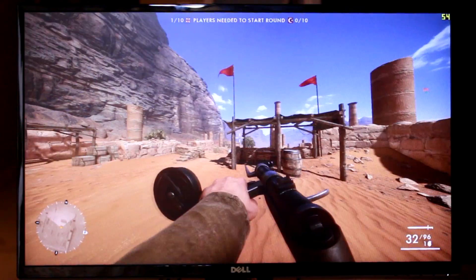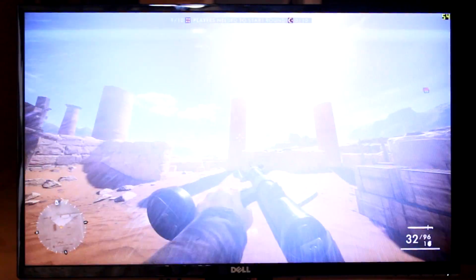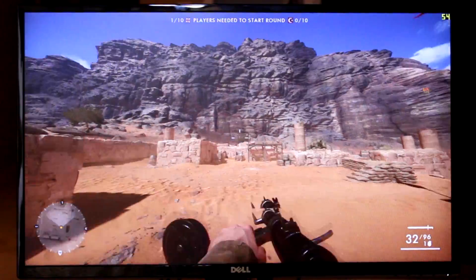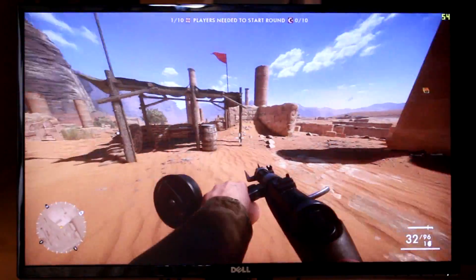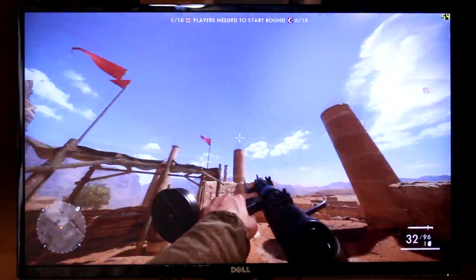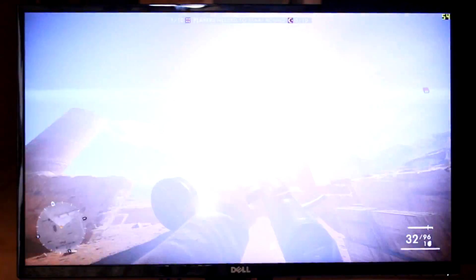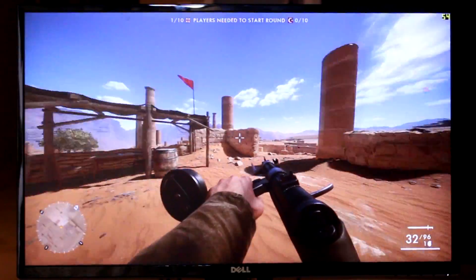What if we try FreeSync on heavier titles such as Battlefield 1? I'm currently running Battlefield 1 on medium settings using the RX 560 — not doing anything extraneous, just moving around. Notice the column on the right: those horrendous tears are a lot more noticeable because of the drastic differences in contrast and color in the environment. Now imagine seeing that in a full-scale game — it can get annoying.